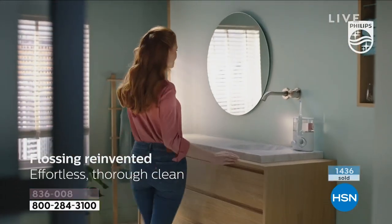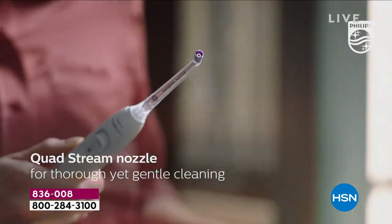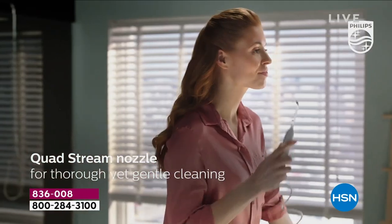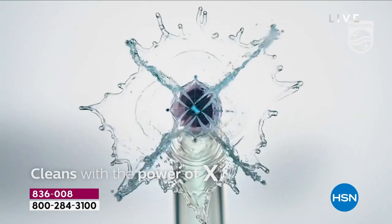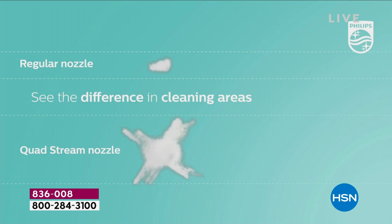This is going to be your best friend. It even feels better than flossing — it actually feels like that little massage. So if you combine this along with Philips Sonicare toothbrushes, the amount of reduction in the bleeding in the gums and the gum healthy tissue is absolutely extraordinary.